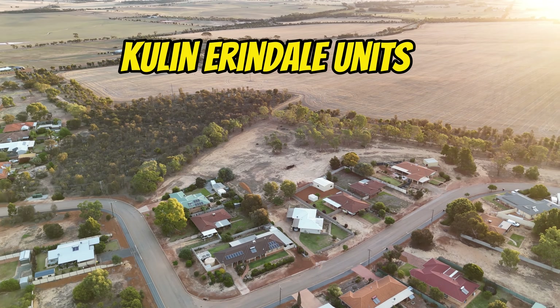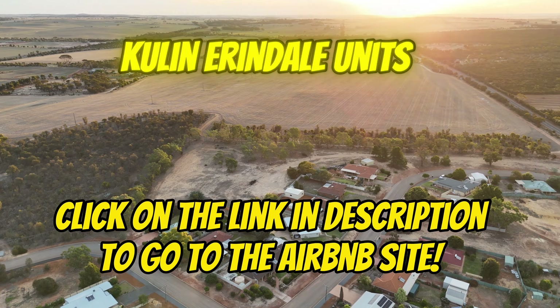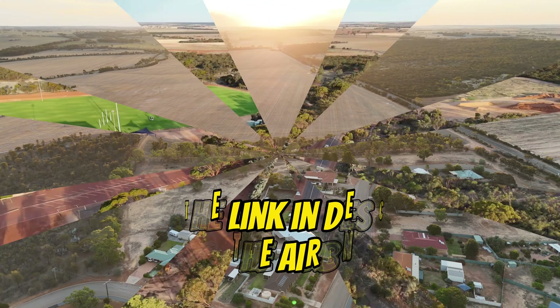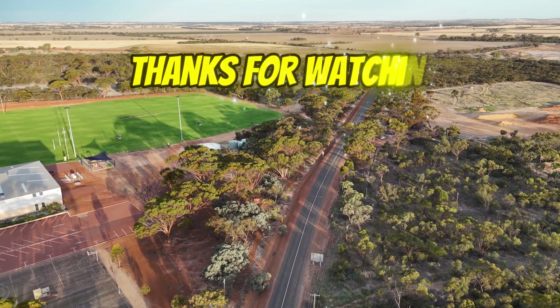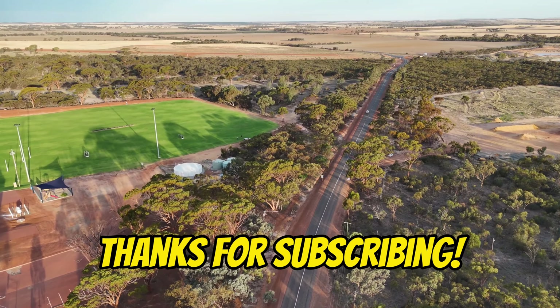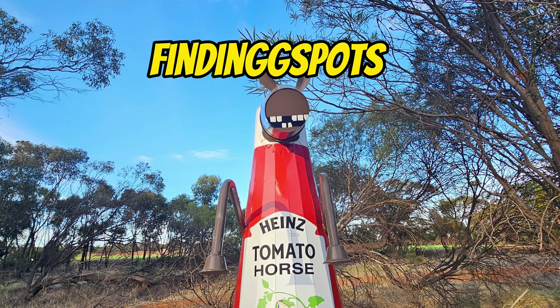Just search for Kulin accommodation or Kulin Arendelle units, and if you just search for Kulin in the search engine you should be able to find them. Highly recommended by us. Thank you very much for watching today, we really appreciate it. Everyone take care out there and we'll see you very soon with some more great content. Bye for now.